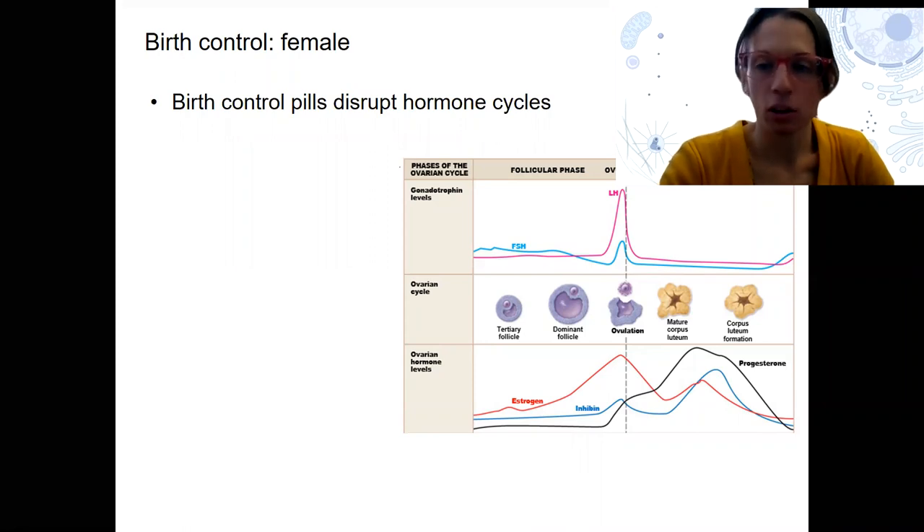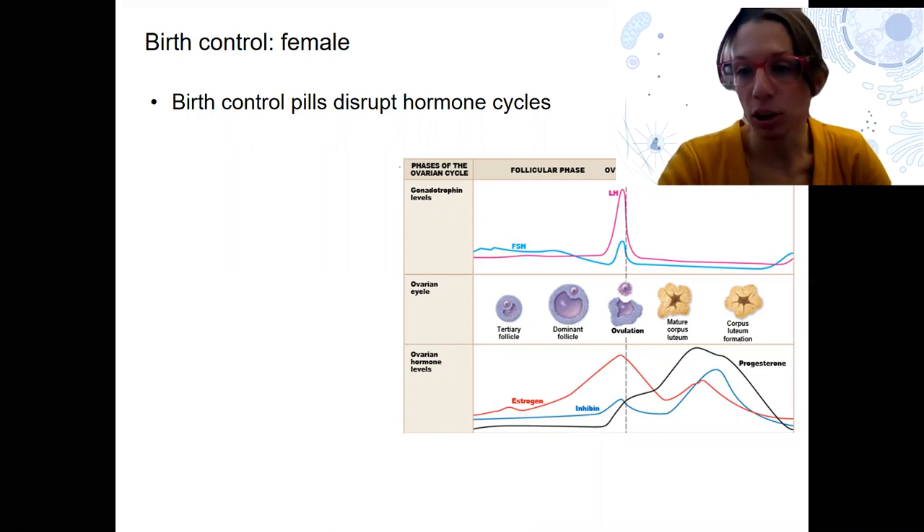The last one for this week, looking at application of our knowledge of the male and female reproductive systems and using that to stop birth when you don't want it. So birth control, which can be taken and used in either males or females, but the mechanisms are going to be different.